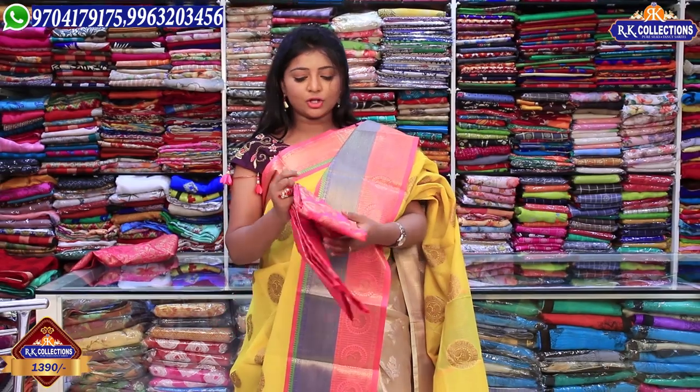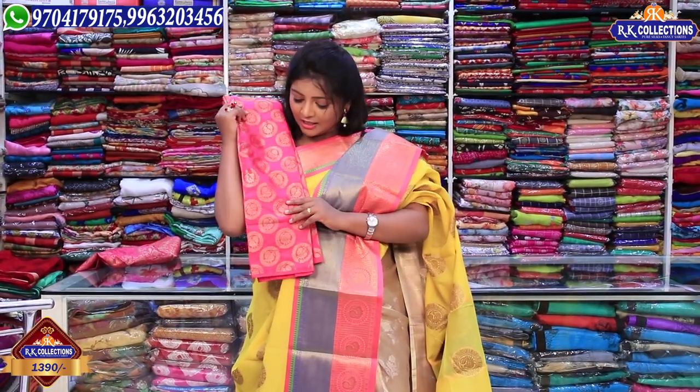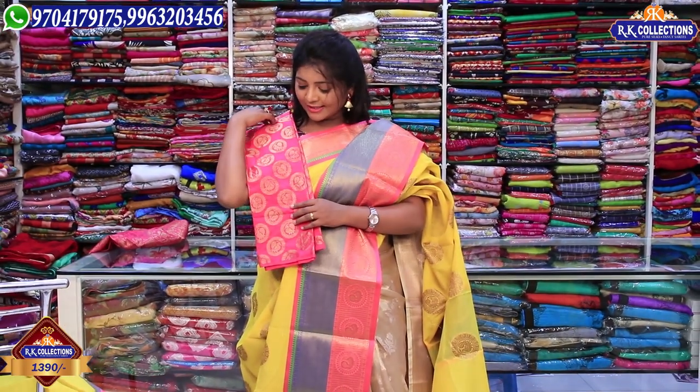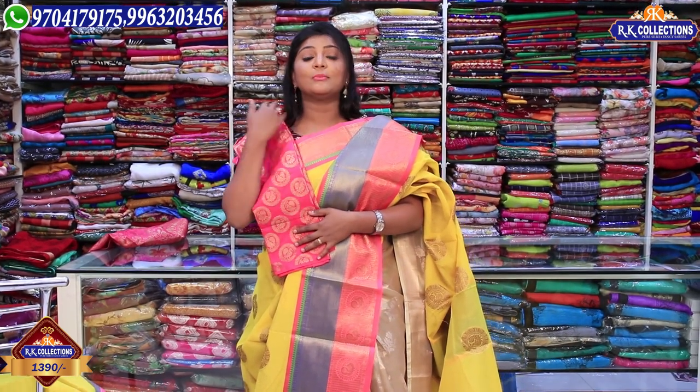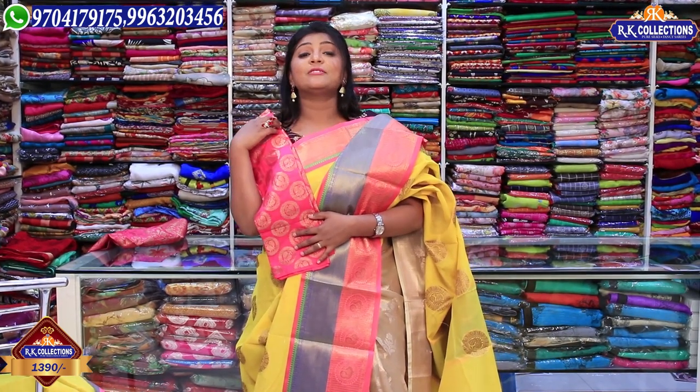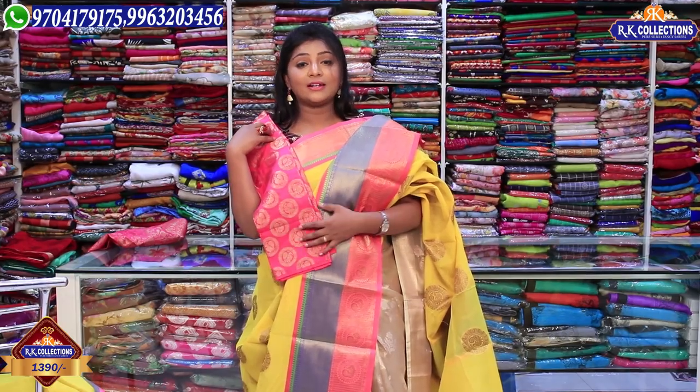We have a pink color combination with a Banarasi blouse and the golden color is highlighted with circle and peacock designs.